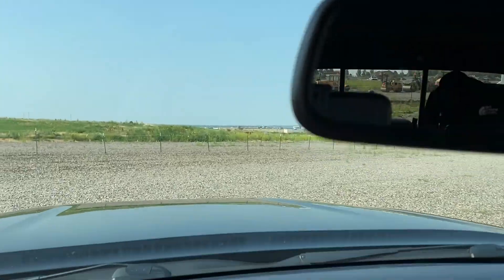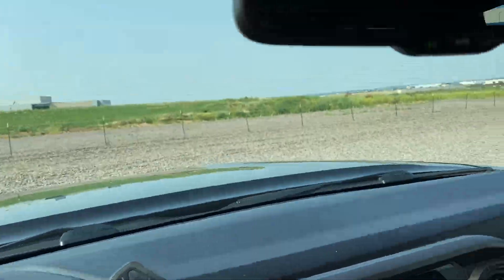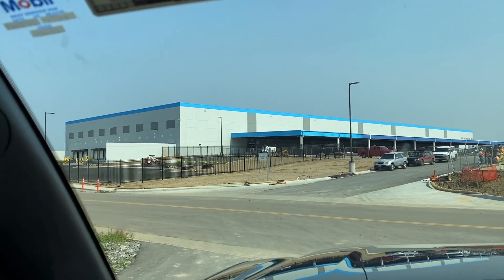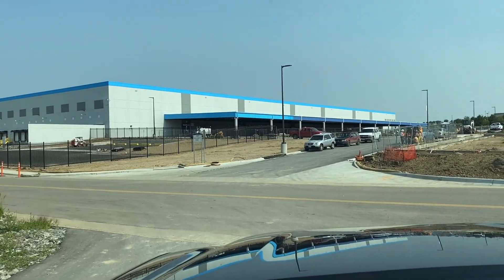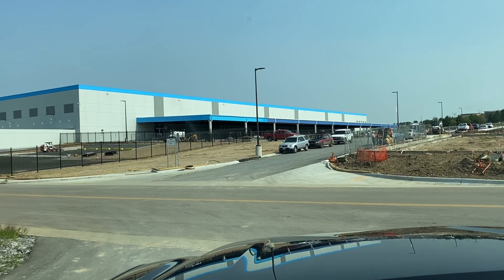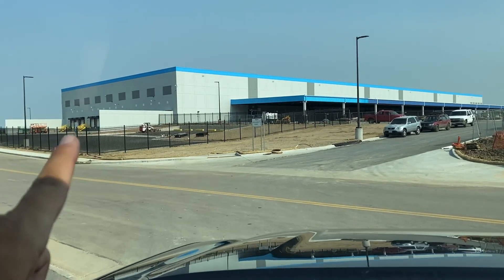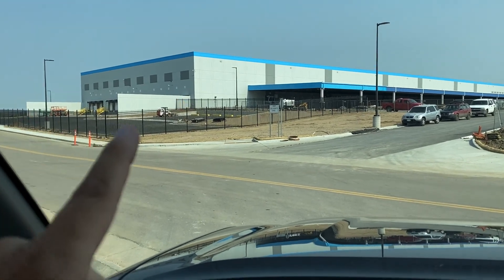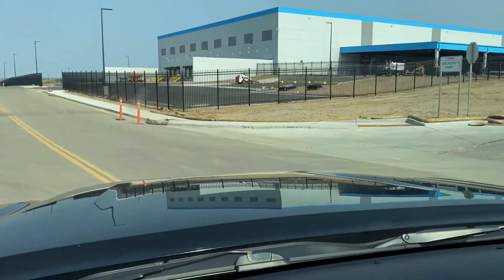That lot is super loose gravel, so be ready for that. Back at the front of the building — the mountains are that way, so that's the west side. The west side is still under construction, so don't try to do anything on the west side. The north side of the building is where all the trucks come in to load — that's for 18-wheeler load-in, not our vans.